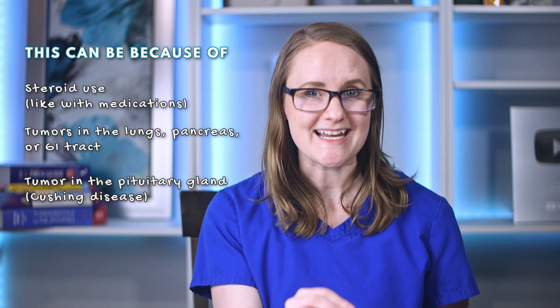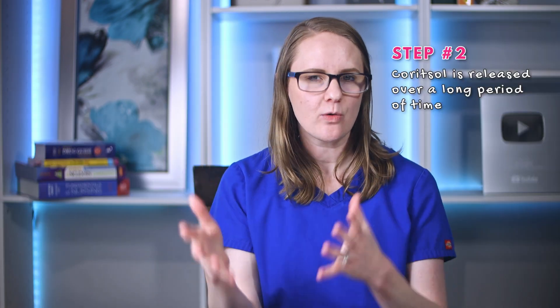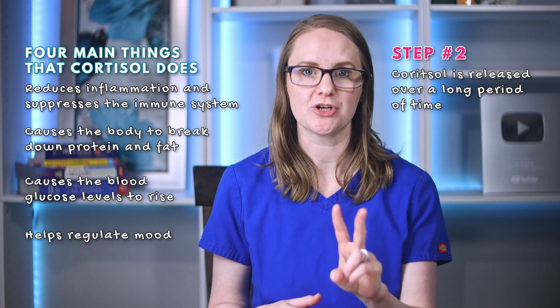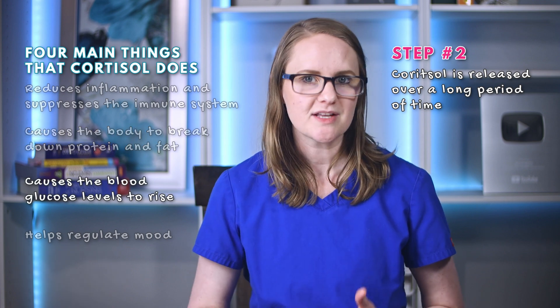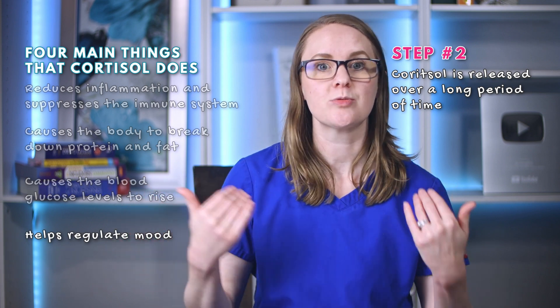A pituitary tumor causing Cushing syndrome is called Cushing's disease, which is a type of Cushing syndrome. When cortisol is released over a long period of time, those four things happen — and this is step two: inflammation is reduced and the immune system is suppressed, protein and fat are broken down, blood glucose levels rise, and mood can become depressed.